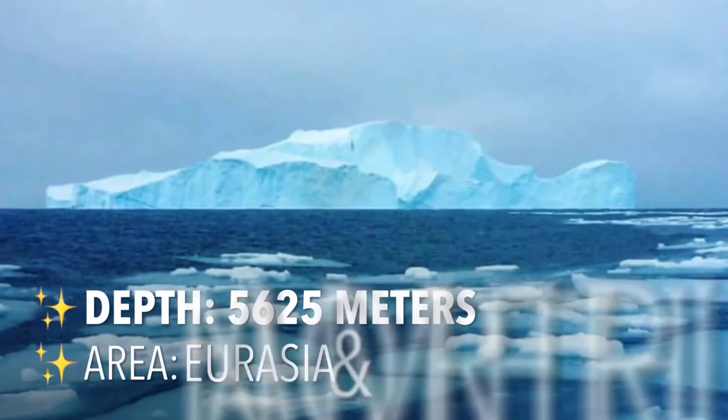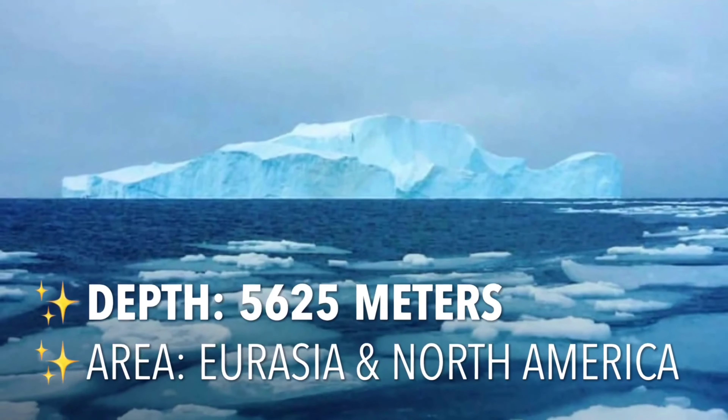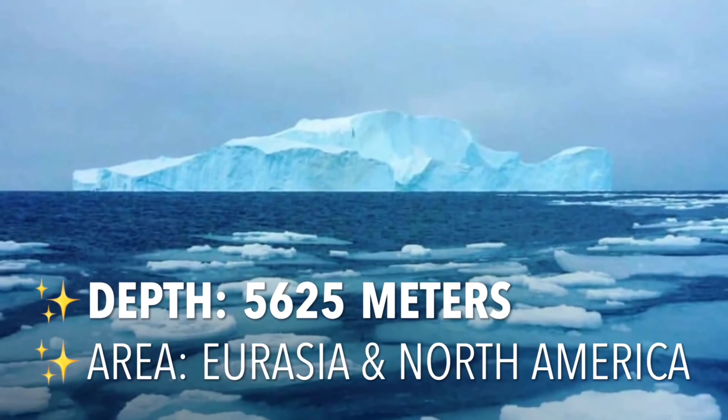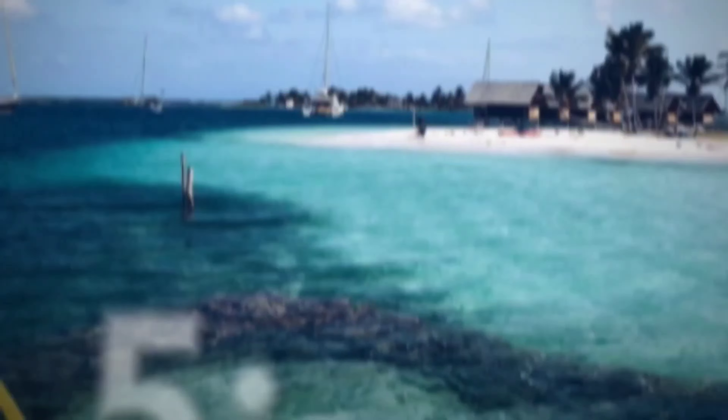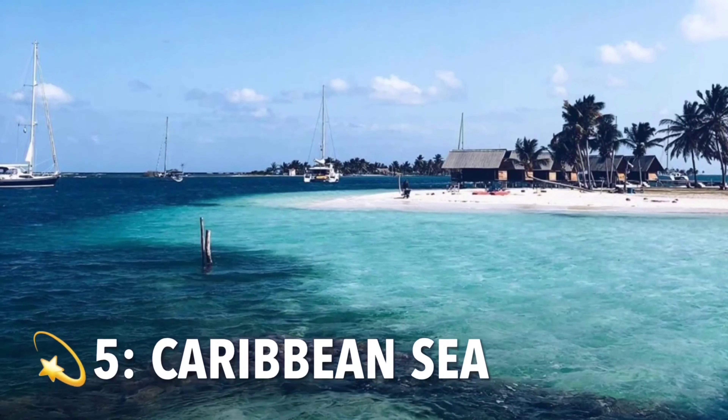The Arctic Ocean may be the world's smallest, but it's becoming a critical region as climate change warms it more quickly than anywhere else on Earth. The Arctic Ocean is Earth's northernmost body of water — it encircles the Arctic and flows beneath it.